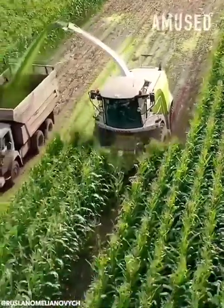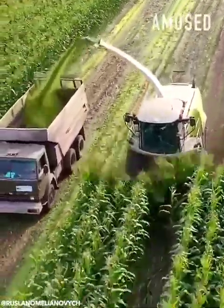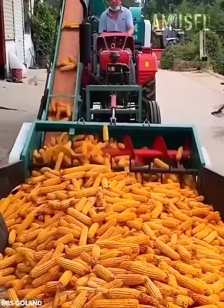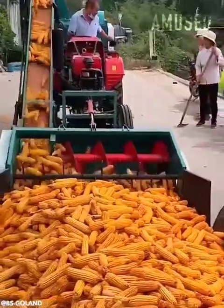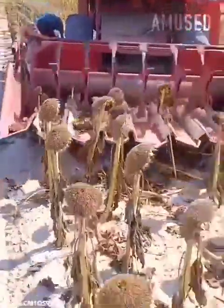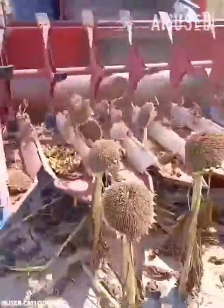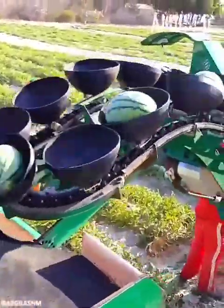Corn is shucked, pulverized, and blasted into a transport truck. Dried corn is sorted to enter the final threshing stage. Rows of dead sunflowers are retrieved for seed harvesting. Workers choose ripe melons to load onto a conveyor belt.